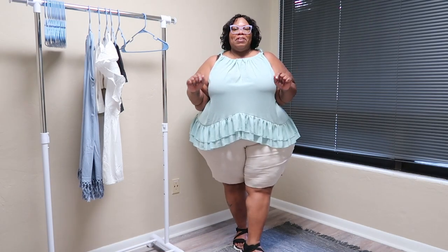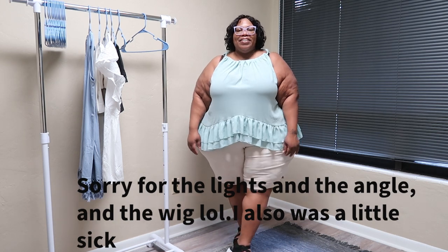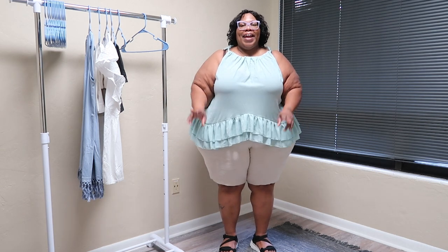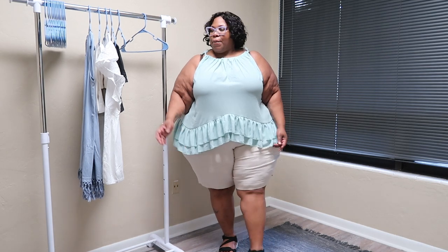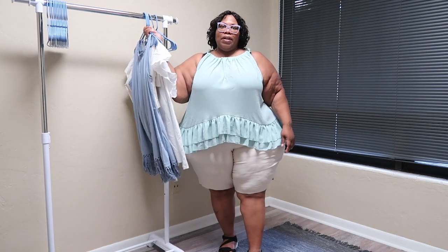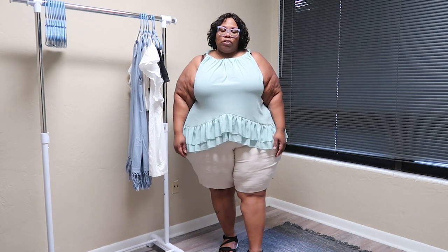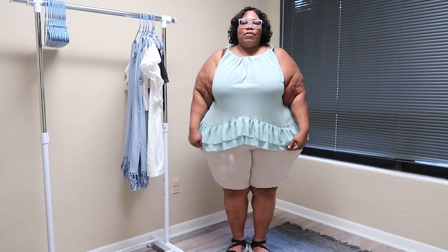Hey, what is up cool people on the world wide web! Juicy here, coming to y'all with a little basic, age-appropriate try-on haul featuring some Bermuda shorts I got from Kato's. I only have three outfits I want to show y'all, and I'm also pairing them with some sandals I got from Fitville.